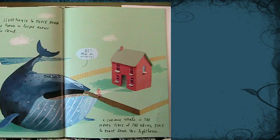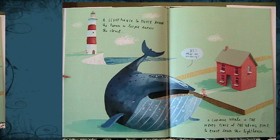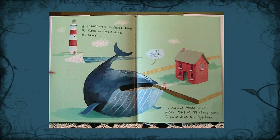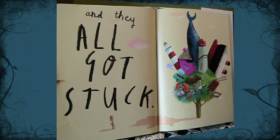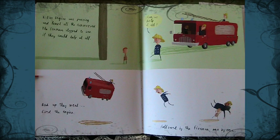A long-distance truck to knock down the rhinoceros, and the house across the street to knock down the long-distance truck. Floyd! A lighthouse to knock down the house no longer across the street, and a curious whale in the wrong place at the wrong time to knock down the lighthouse. Hi! What are you doing? And they all got stuck. Wait till I tell your mother!